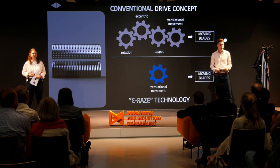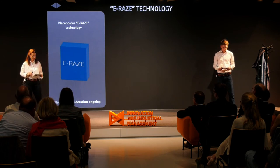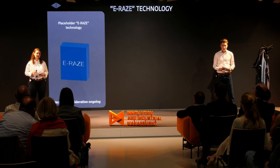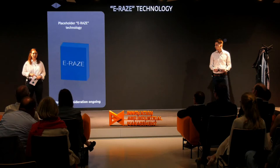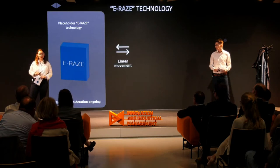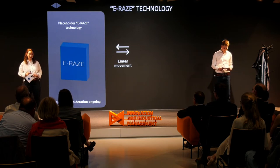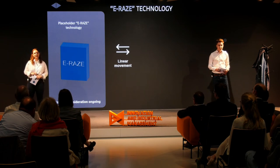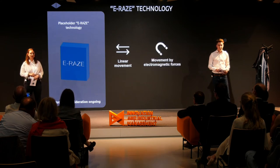Not with our Erase technology — we go the straight way. Our innovation is a promising solution for the future, and therefore top secret. We are currently in an early stage of patent consideration, which is why we cannot share technical details. But our drive concept is directly connected to the blades, meaning the output is a direct linear movement, powered by electromagnetic forces, and built in a smart and simple way.